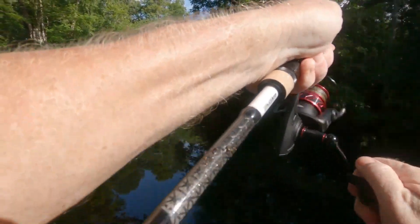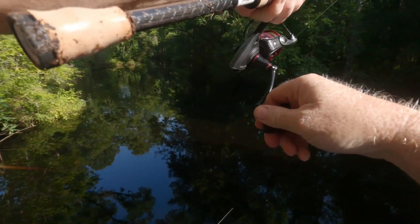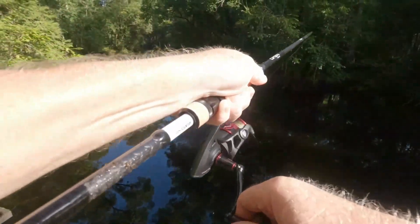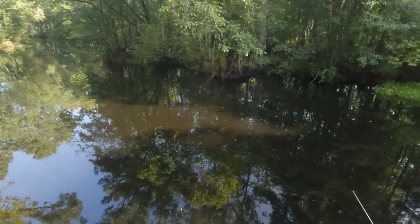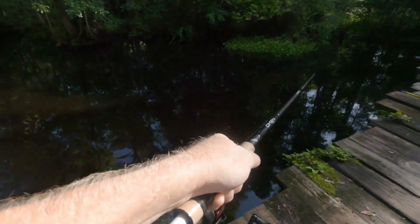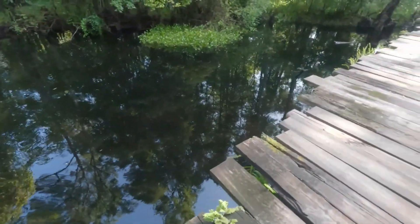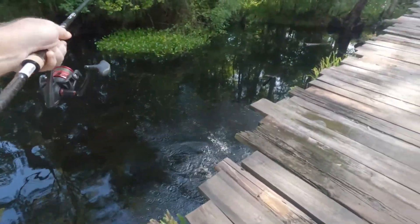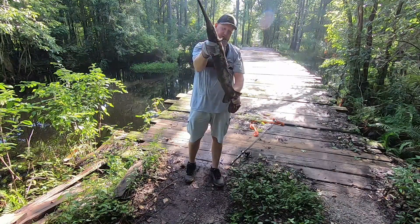Holy smokes. Oh, this is a hoss — I have no idea what it is. Oh, that joker just about got my rod. I think he's going to get my line. Dadgum, is this a big bowfin? He's running me up the bridge, guys. Holy smoke. It's a big bulldog. Jokers are powerful, guys. Look at that right there.